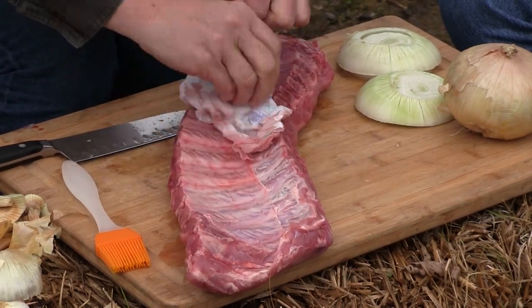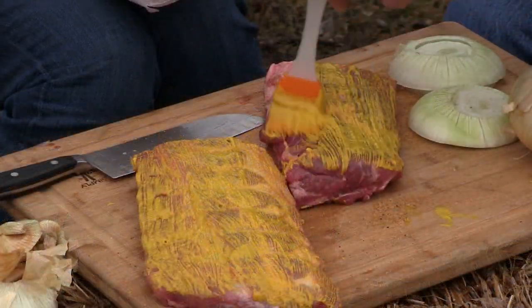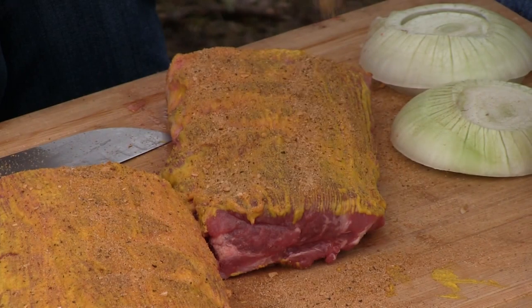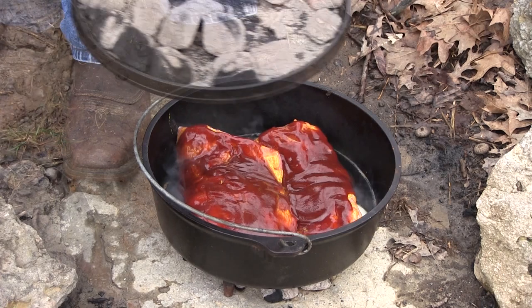Underneath the onion rack we're going to have some beer — a dark sweet beer — to steam everything as it cooks. You get the flavor of the beer and the flavor of the onions. We're going to peel off that bottom membrane with a paper towel, then take a little bit of mustard to hold our rub and seal it. Then we take our favorite dry rub — that might be a secret — and our barbecue sauce, set the ribs on top of the onions, and close her up. Remember the 350 degree combination: 17 coals on top and 8 on the bottom. You win a chance to help me build a compost bin!